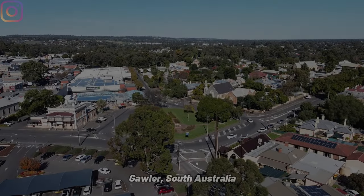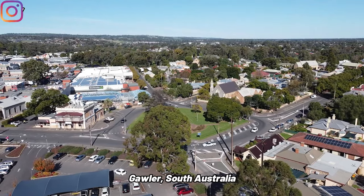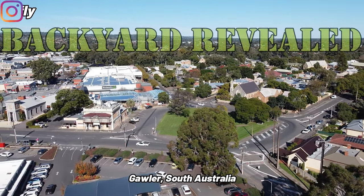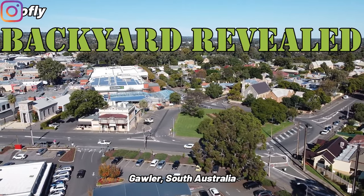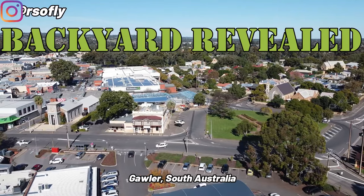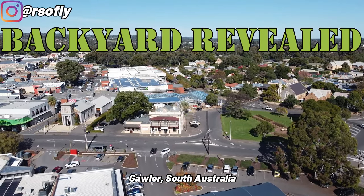G'day everyone, and welcome back to my channel. This is the final episode of Backyard Revealed, where I aim to show you what to do, places to visit, and restaurants to dine in — all within driving distance from the town of Gola that I live in.